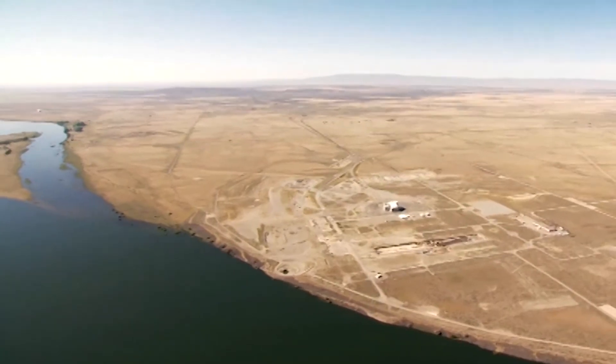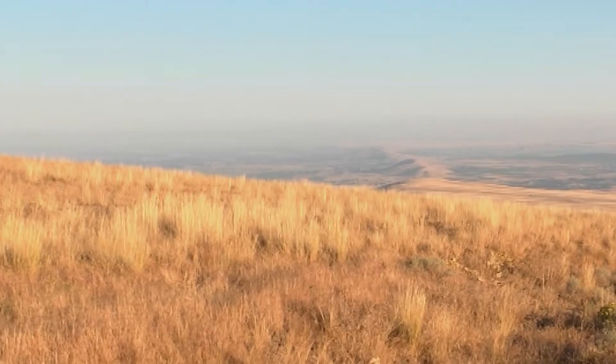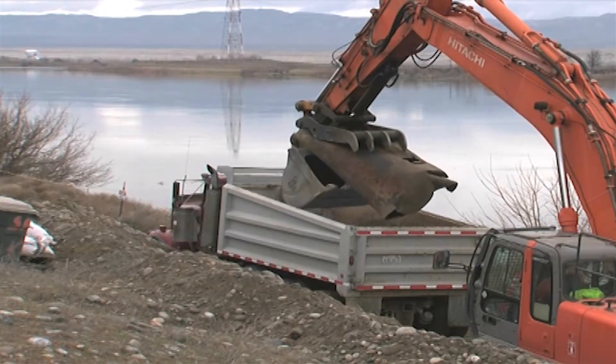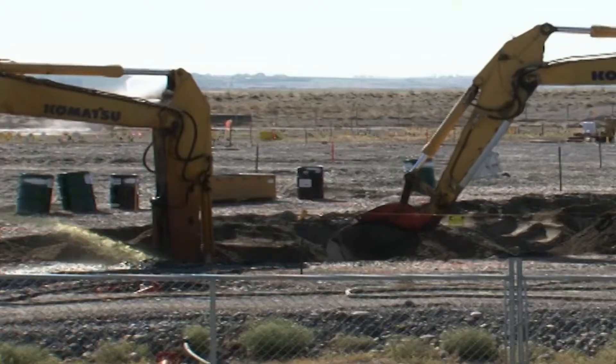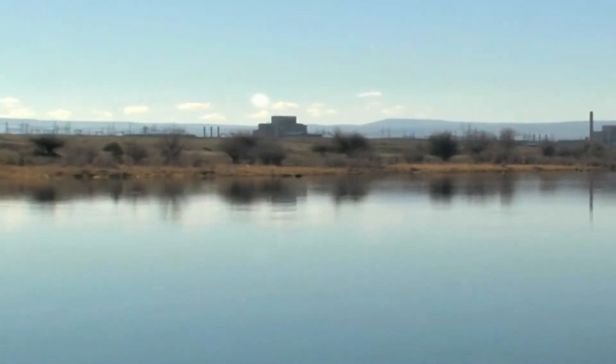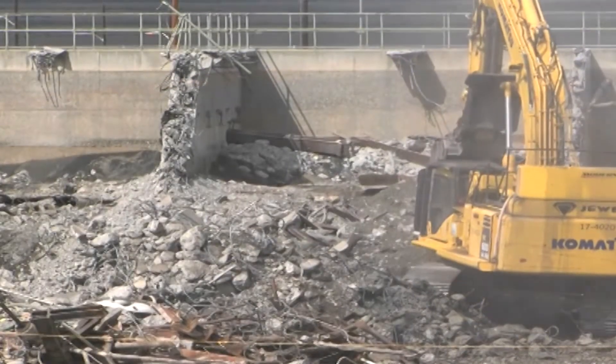This is the Hanford site in southeastern Washington. On the surface, a pristine shrub-steppe environment. But the ground below tells another story — a legacy left by Cold War weapons production and nuclear research. The contamination left behind by this legacy is difficult to characterize and remediate. It threatens the nearby Columbia River, making Hanford one of the world's greatest nuclear cleanup challenges.